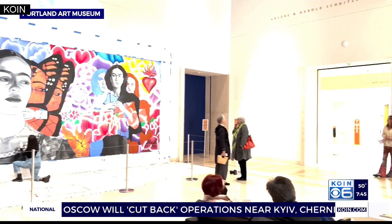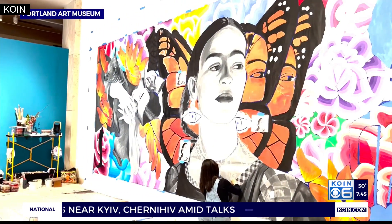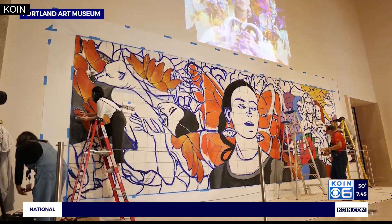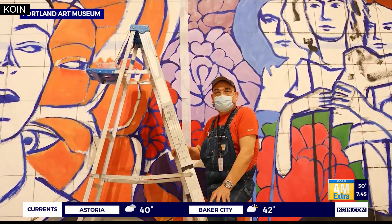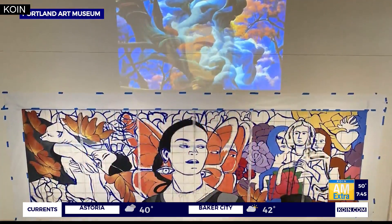In addition to Frida Kahlo, there are other artists on display as well. Diego Rivera works are on display in the museum. The exhibit is part of the Gelman collection and explores a lot of avant-garde cultural Mexican artists in the early 20th century, featuring more than 150 works including paintings and works on paper.